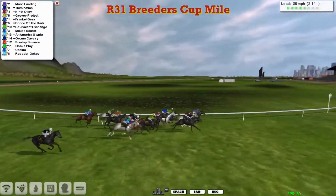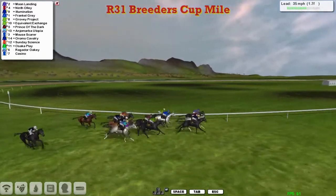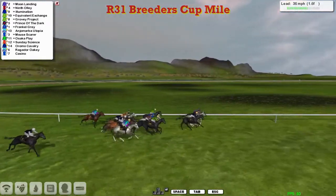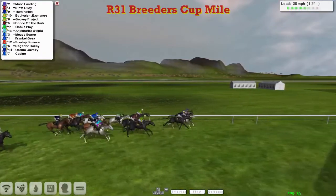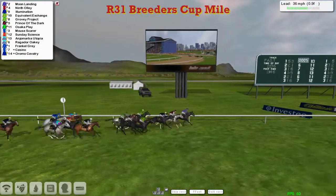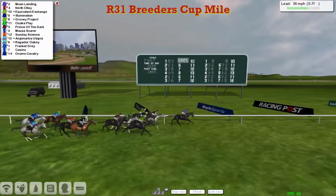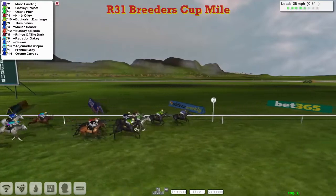It's Moon Landing who's still in the lead from Illumination and Ninth Ollie. Frankel Gray now starts to make a move. Grovey Project on the inside looks a bit flat-footed as Equivalent Exchange starts to make a run up the centre of the track, and also Prince of the Dark. But it's still Moon Landing as they pass the furlong pole — still a length clear of Ninth Ollie. Equivalent Exchange is getting into overdrive and here comes Grovey Project who's now really started to run.